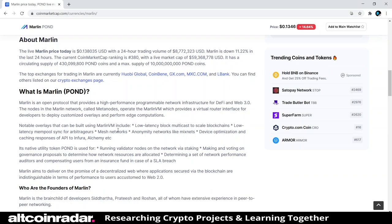Marlin is an open protocol that provides a high-performance programmable network infrastructure for DeFi and Web 3.0. The nodes in the Marlin network, called meta nodes, operate the Marlin VM, which provides a virtual router interface for developers to deploy customized overlays and perform edge computations. Notable overlays that can be built using Marlin VM include low-latency block multicast to scale blockchains, low-latency mempool sync for arbitrage triggers, and mesh networks.